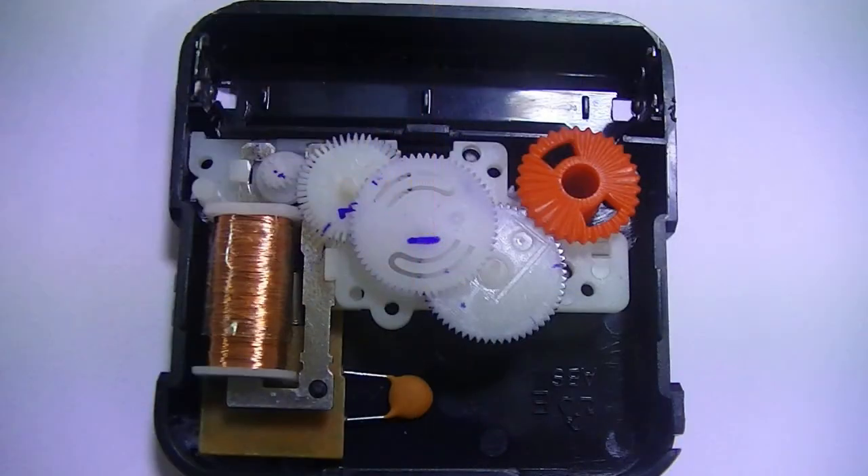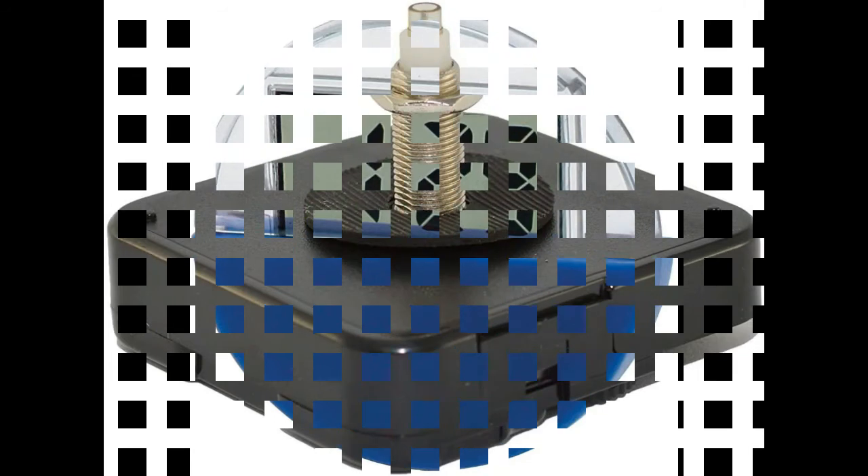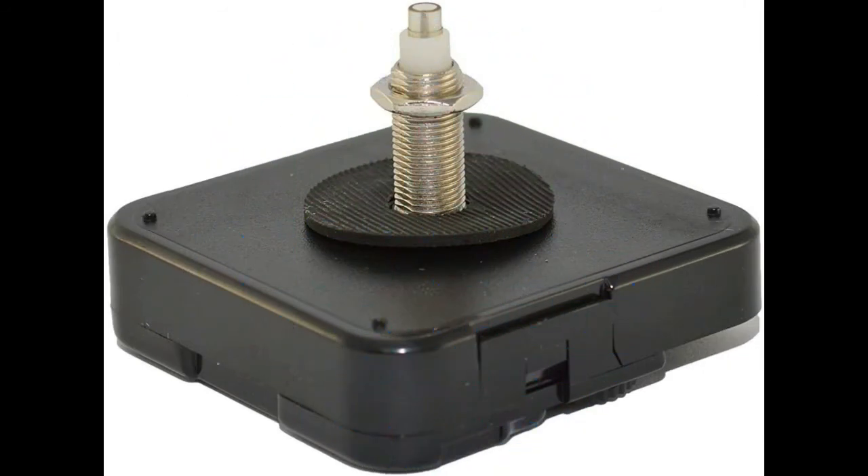Inside a quartz clock or watch, the battery sends electricity to the quartz crystal through an electronic circuit. The quartz crystal oscillates at a precise frequency — exactly 32,768 times each second. The circuit counts the number of vibrations and uses them to generate regular electric pulses, one per second.